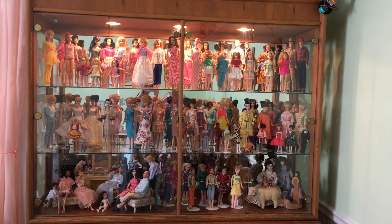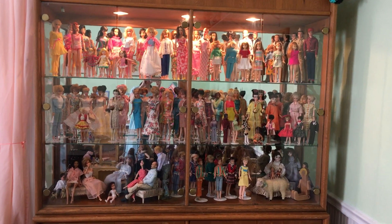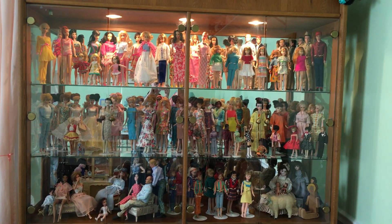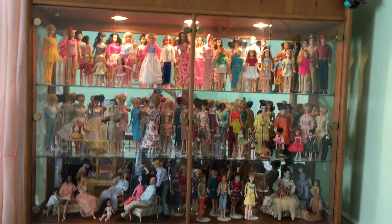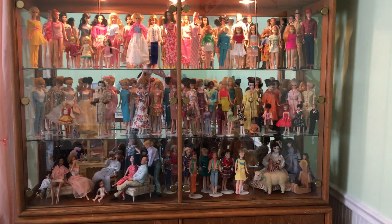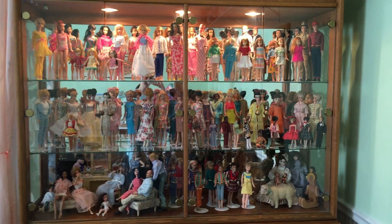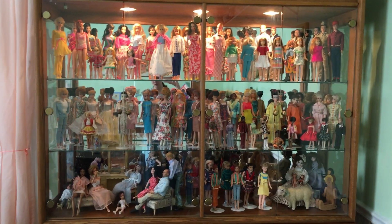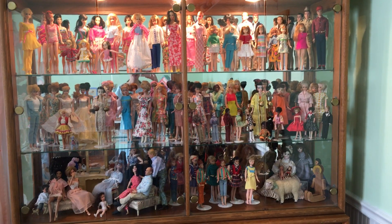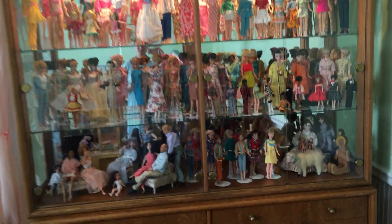Hello everyone! For today I figured I would do a quick video on the cabinet of Barbies and other 11½ inch fashion dolls that we have. This is the main Barbie cabinet — not all of them, but certainly the majority. Almost everyone here is vintage, with a few modern ones, a few clones, and a couple of antique and wooden dolls that have snuck in as well. I'll just open the cabinet and show you the shelves and point out some of my favorites.